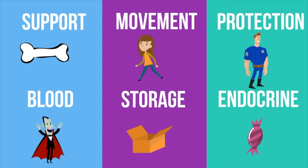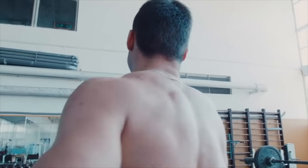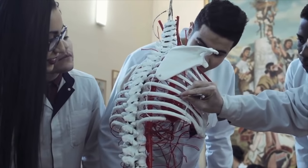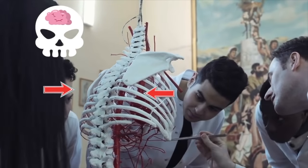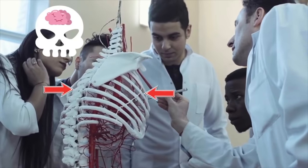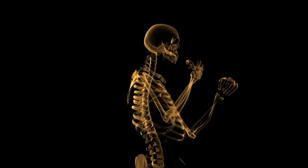Our bones give us structure — without the structure of our bones, our lungs would collapse. Our bones work with the muscular system to help us move. The skeleton helps protect our vital organs: the skull protects the brain, the vertebrae protects the spinal cord, and the ribcage protects our lungs, heart, and major blood vessels. Blood cells are created in the bone marrow. Bones store calcium and iron, which are used in metabolism. Bones also release a hormone that contributes to the regulation of blood sugar.